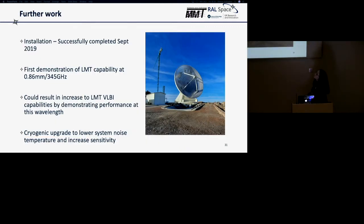We successfully completed the installation in September and achieved first light — the first demonstration of the LMT at 345 gigahertz. We really hope it will add to very long baseline interferometry capabilities. In the future we would like to carry out a cryogenic upgrade, cooling the front end of the receiver with liquid nitrogen to lower the system noise temperature and increase sensitivity.